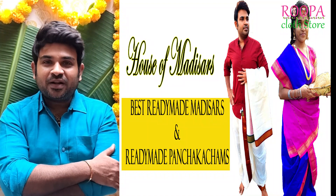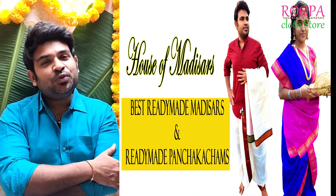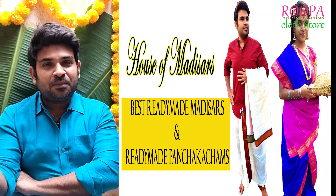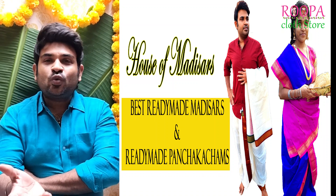Namaskaram! Hello all! Welcome to Backlog Store. This is Arun. It's going to be an interesting episode today and a lot of my customers have asked for this particular material, so we are here with that material.